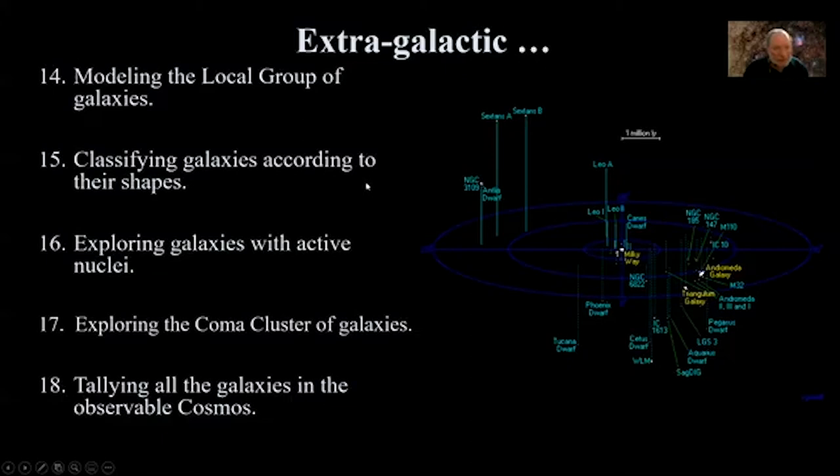Classifying galaxies according to their shapes: one activity has students devise their own classification system for presented galaxies, then move on to the accepted Hubble-based classification system of spiral, elliptical, barred spiral, and irregular galaxies. There are opportunities to do your own classifying online as well.